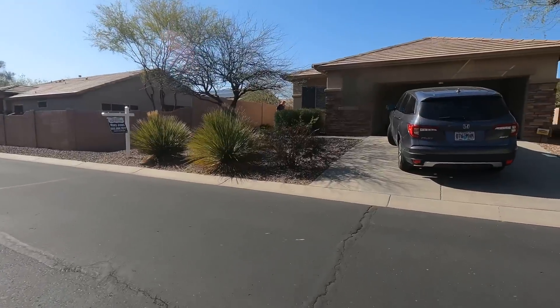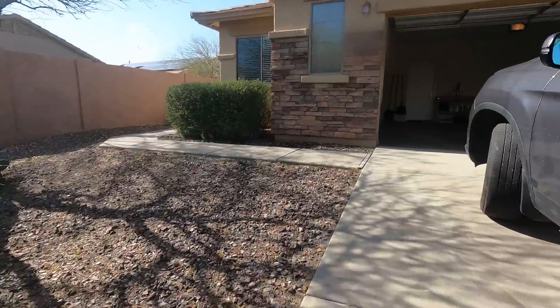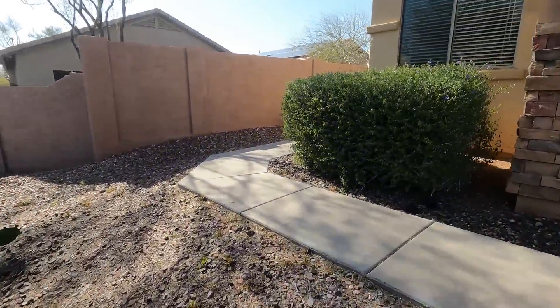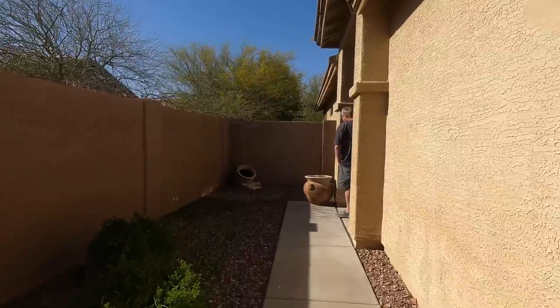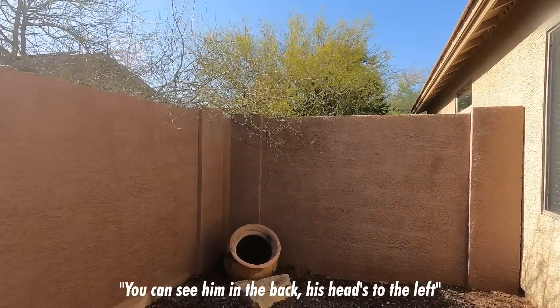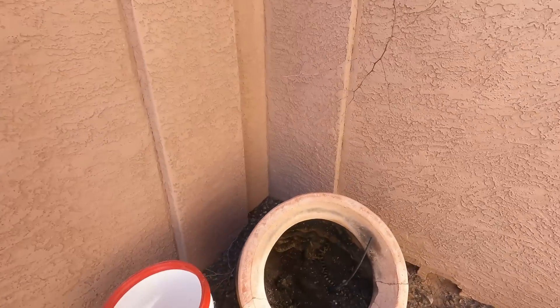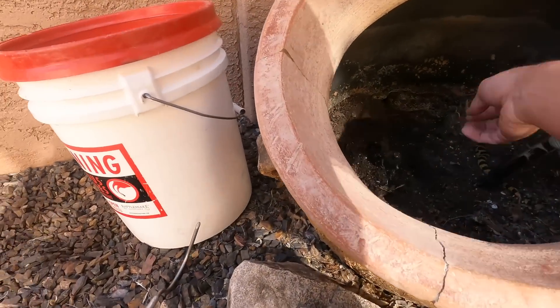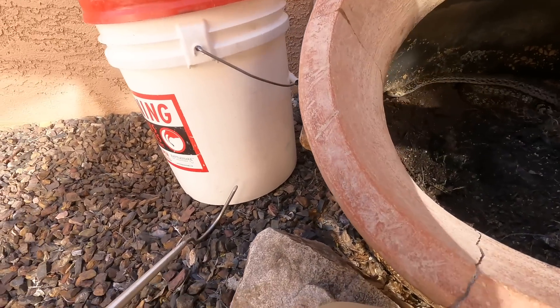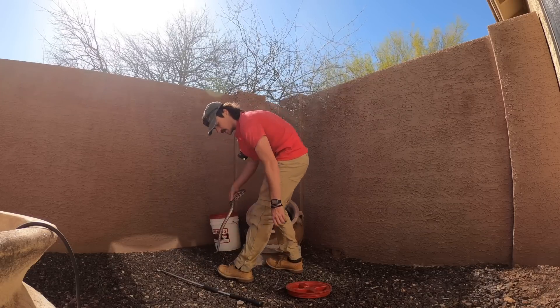Hi there — so there's a rattlesnake sitting in a pot? All right, where is he, which pot? You can see him in the back — oh yeah, that's actually a gopher snake. That's okay. All right, pretty big guy.